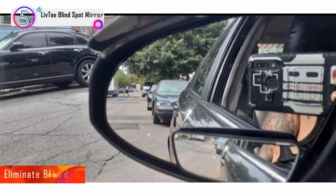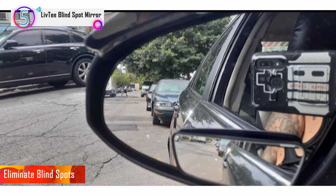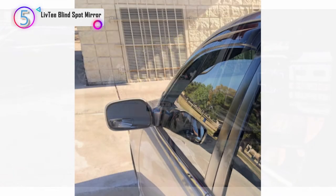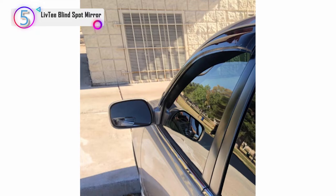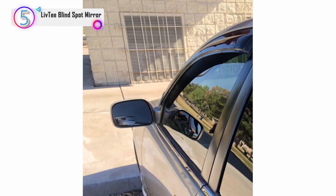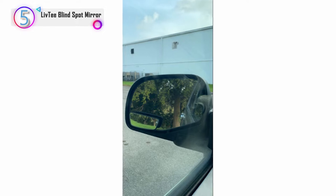In our list, the number 5 product is the Lifty Blind Spot Mirror. These blind spot mirrors provide broad vision on either side of cars, eliminating blind spots, increasing driving safety and preventing accidents, particularly at high speeds on busy motorways.